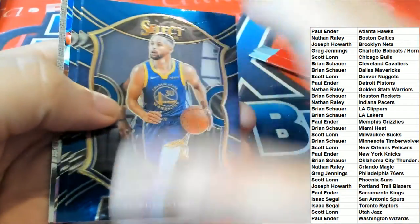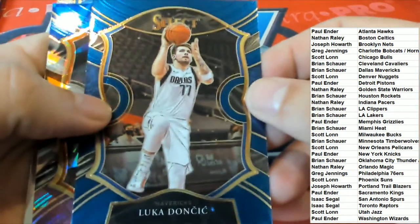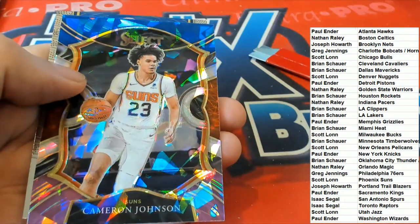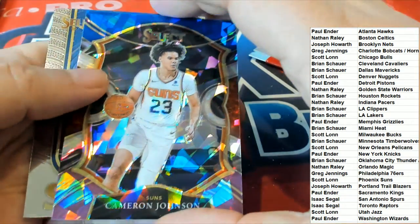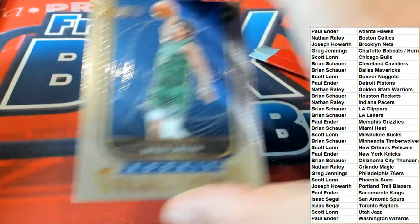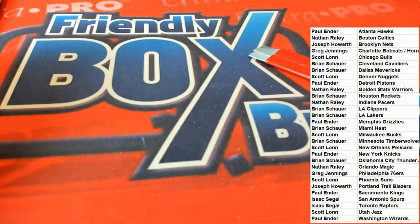Nice stuff — Curry, Luka. I had a couple of Lukas in this one. Cameron Johnson cracked ice, Phoenix Suns. Josh Green rookie selection. So that's our box break in this Select Basketball mega box.